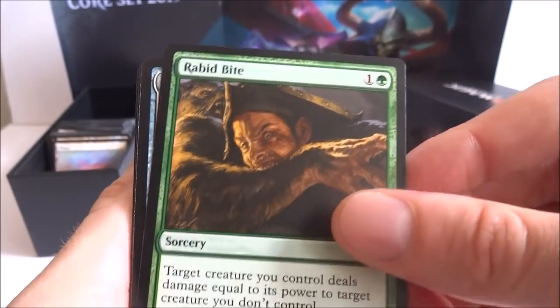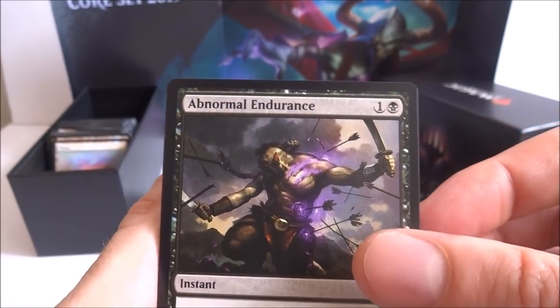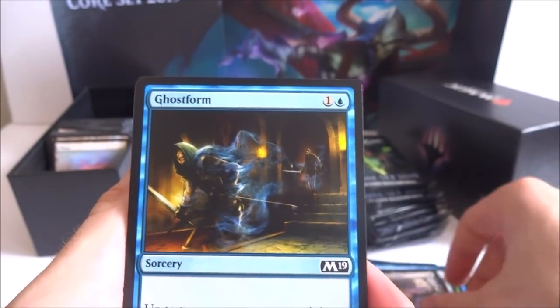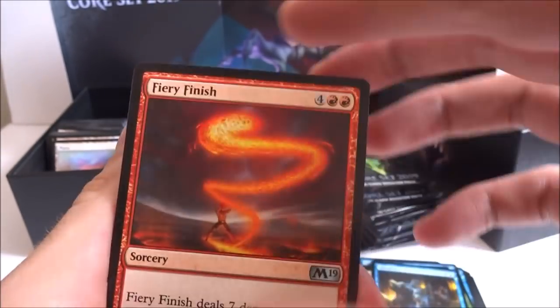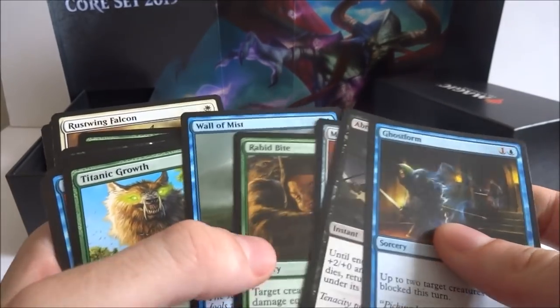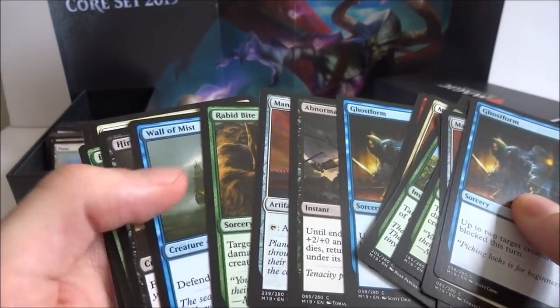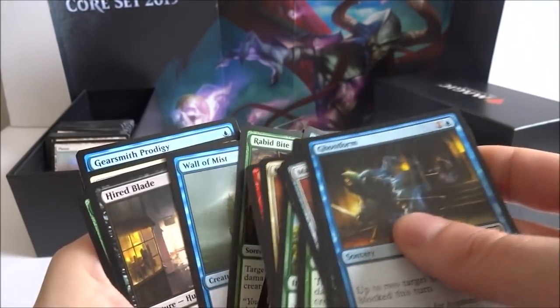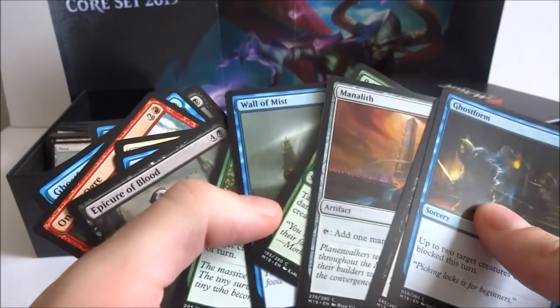I got another Wall of Mist, another Rabid Bite, another Manolith, Abnormal Endurance, and Ghostform — quite a few of the same cards in a row. Let me just check if they're in the same order. So I got wall of mist, rabid bite, manolith, and so on. Those were all in the same order — very weird. I wonder if these packs are going to be the same. I hope not.